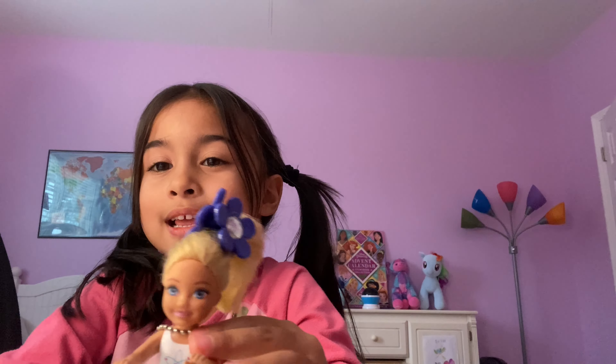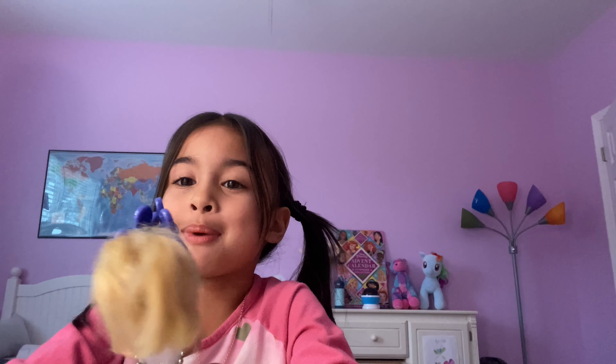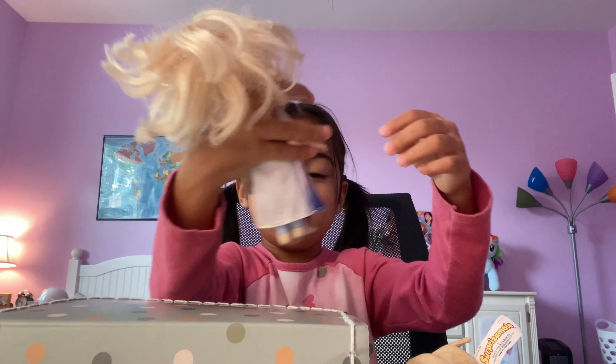Hi guys, I'm Chelsea and today my best friends Outy and Nadia are going to open a surprise box. I have to get it, but it came all the way from Norway, so that was really cool.